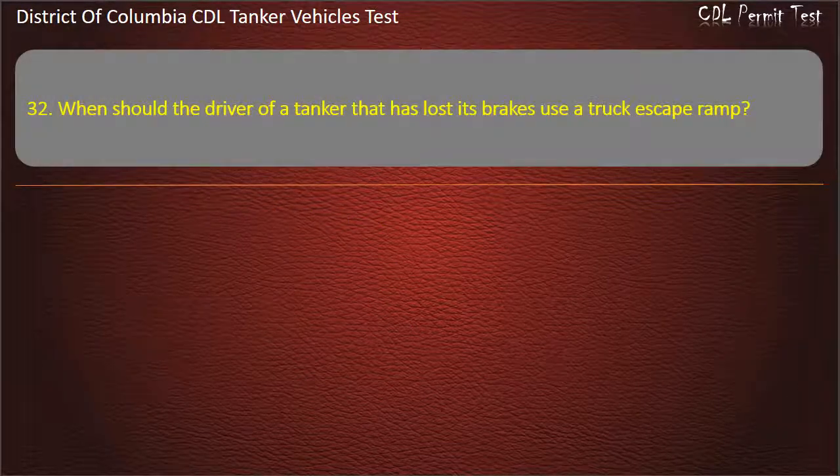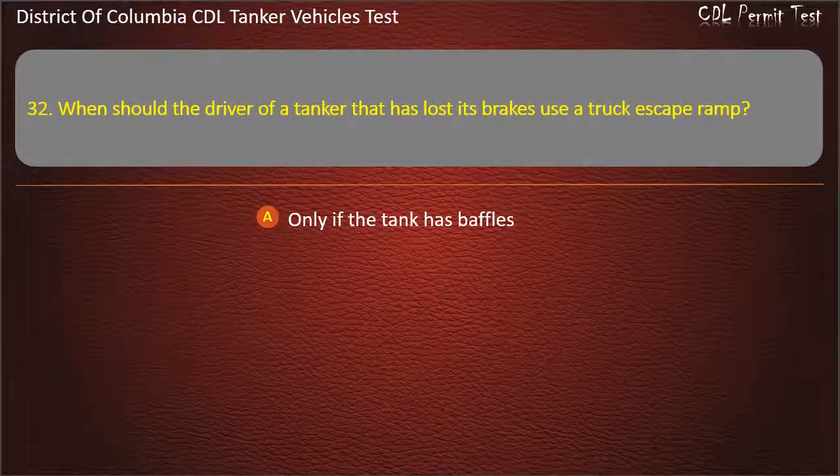Question 32: When should the driver of a tanker that has lost its brakes use a truck escape ramp? Options: Only if the tank has baffles; Always; Never. Answer: Always.